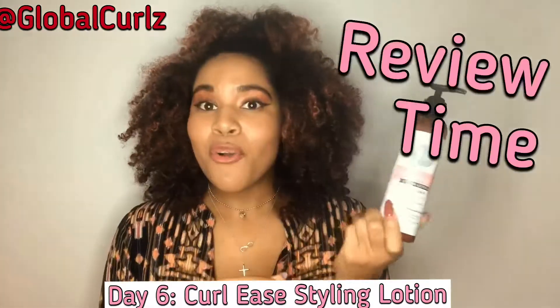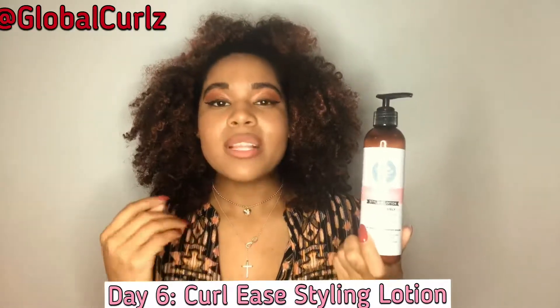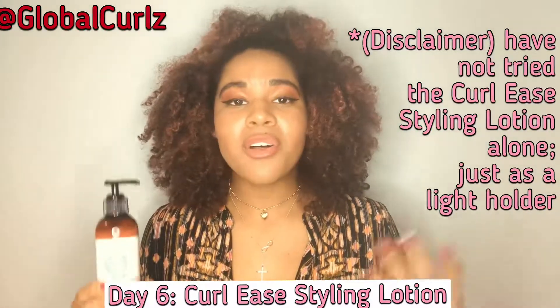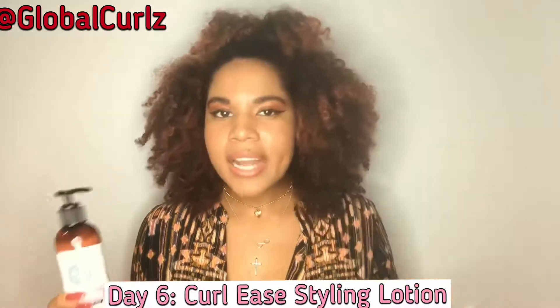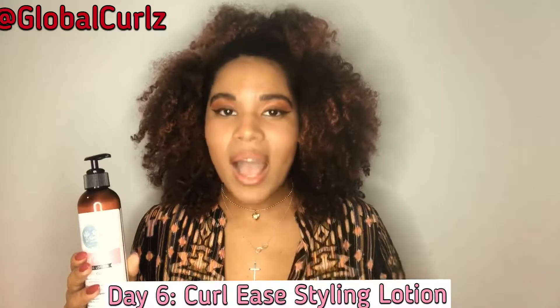Now I'm going to run into the review part. A lot of you have been asking how the Styling Lotion was. I have to say two things. First, I actually haven't tried the Curl Ease Styling Lotion alone. You guys voted on my Insta story for the Flexi Rod set, which is the result of how my hair looks right now. I didn't use this by itself like I would have. However, tomorrow I will be doing just that.